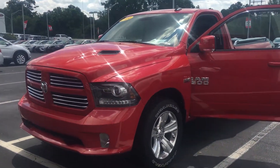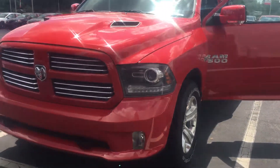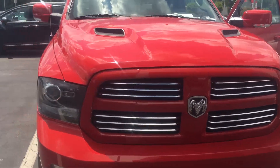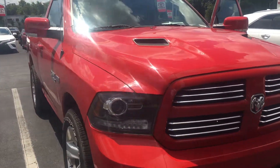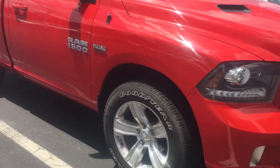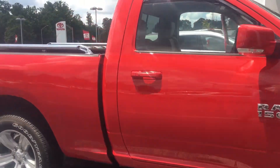Hey, it's Brent here from LaGrange Toyota. I wanted to walk you around the truck and let you see it up close and personal. I sent you over a few pictures as well. This thing is in immaculate condition — it's perfect, very nice, very clean. The only issues are on the inside, which I'm going to show and explain to you.